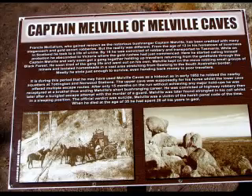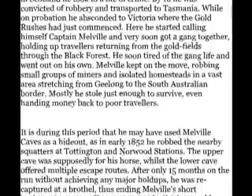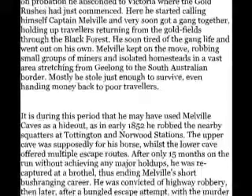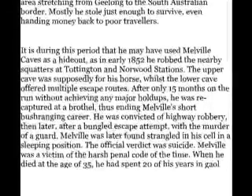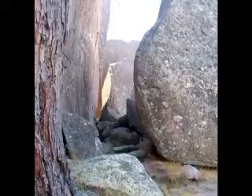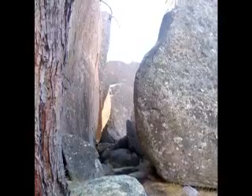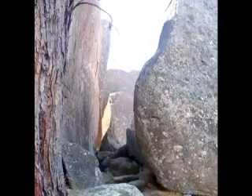The sign says it all here. I typed this up so you could read it. This is where Captain Melville was supposed to pen his horse up. Apparently the cave that he lived in was a bit lower down the hill — it had a few escape routes for him.